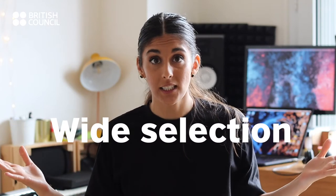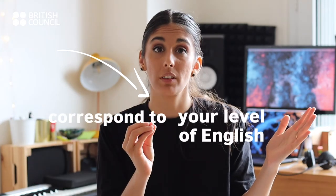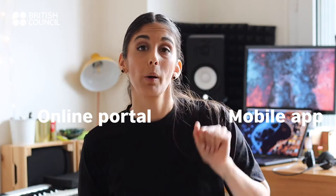Oh wow. And that is not all. We're giving you My Class Online. You will have full control over the number of hours of English classes that you take each week, which means you'll never miss a class. You can choose from a wide selection of classes that correspond to your level of English, then go ahead and book the classes that fit your schedule. It's very easy — just use our online portal or our mobile app.